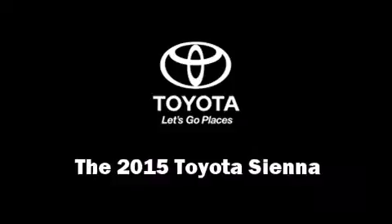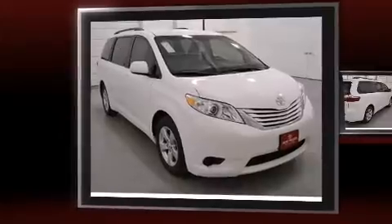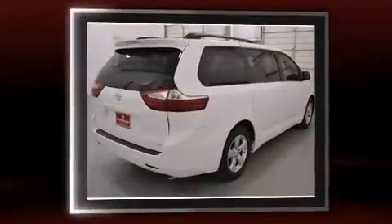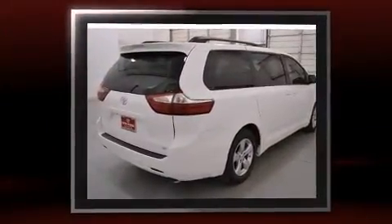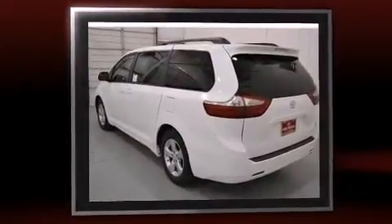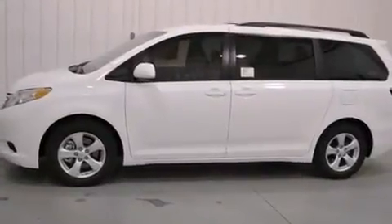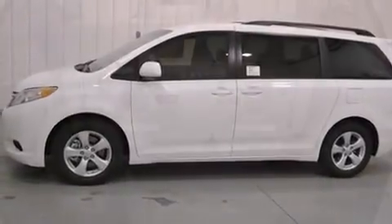The 2015 Toyota Sienna features a 3.5-liter V6 engine paired with a sophisticated six-speed automatic transmission, providing a smooth and predictable driving experience. Included features are a built-in garage door transmitter, a trip computer, heated door mirrors, and one-touch window functionality.